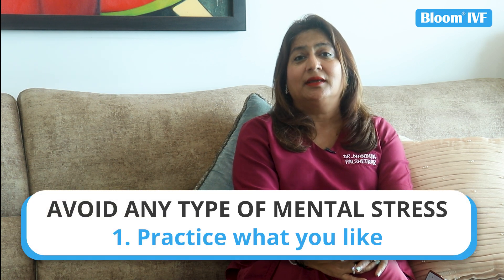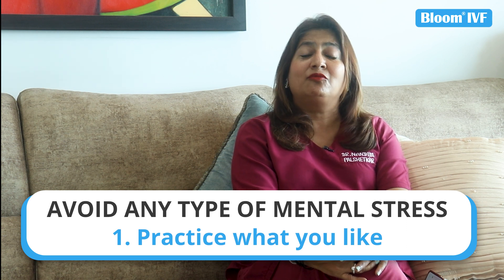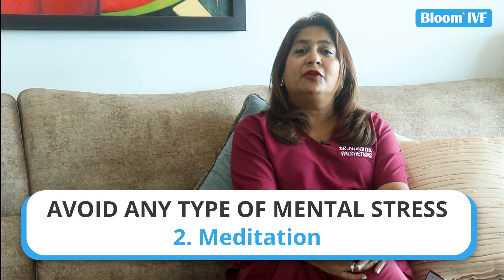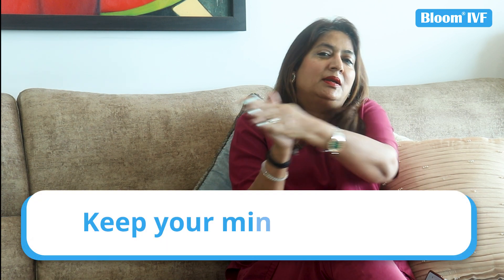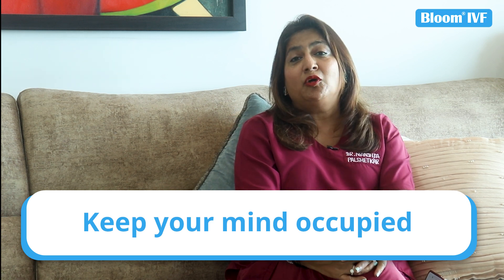The most important thing is mental stress. You should not be mentally stressed — there is no need for anxiety or overthinking about the treatment. I tell my patients: if you like cooking, do cooking. When you are cutting vegetables or cooking, you forget about the treatment. You can also do meditation, yoga, singing, or painting, or watch TV. Keep yourself occupied and don't be stressed about the treatment.